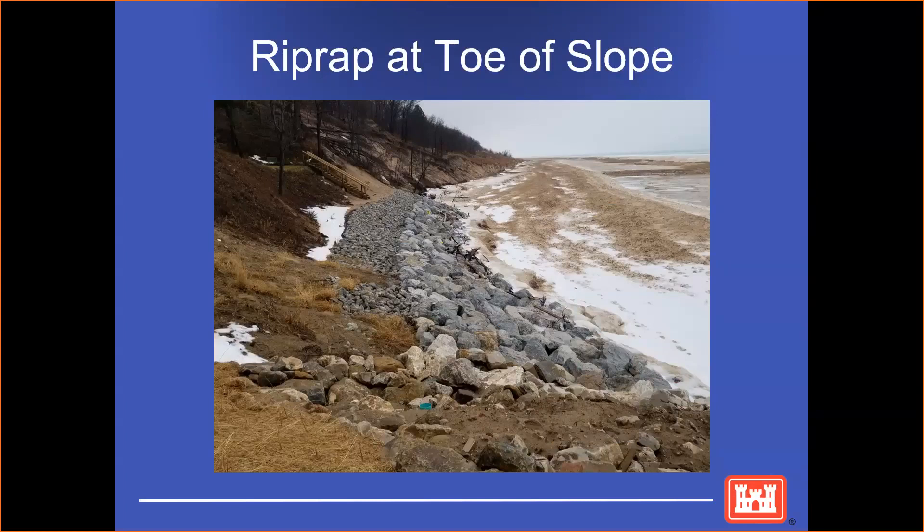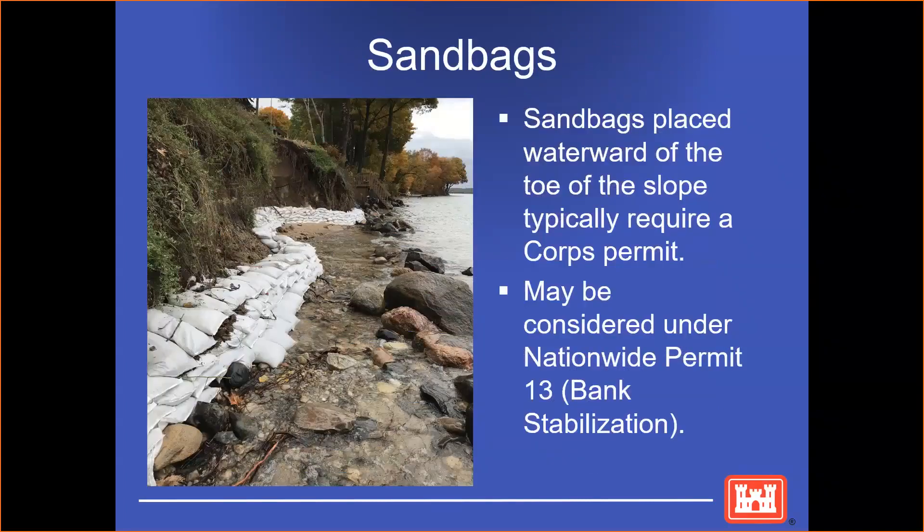An example of a project that would need Nationwide 13 instead of one of our regional permits is riprap at the toe of the slope. Not only did this person need riprap, but also this larger stone that is waterward of the riprap. Another example are sandbags. With high water, we've seen an increase of sandbag applications, which are placed at the toe of the bluff.